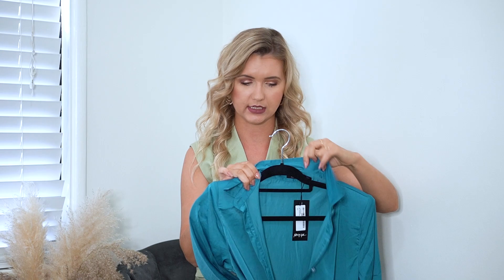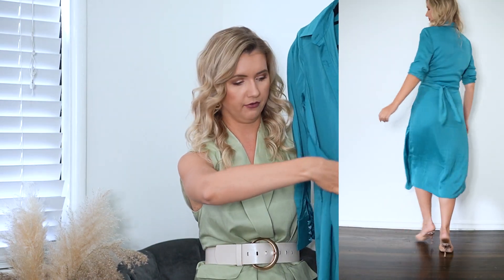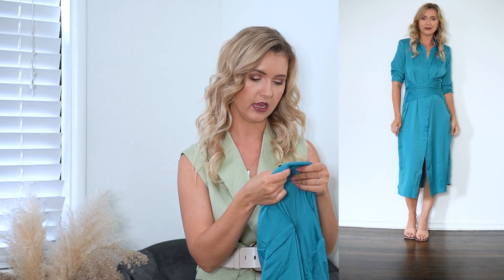Then I got this absolutely gorgeous short dress — look at this beautiful deep teal color. This is definitely another of my favorites. It's a simple short dress with two bands you can tie in the front, on the side, or make it into a wrap dress — so many options. I got size 4 and I paid around $35 to $36.